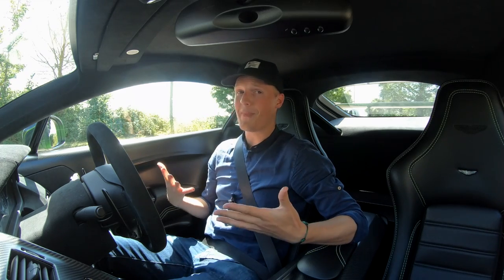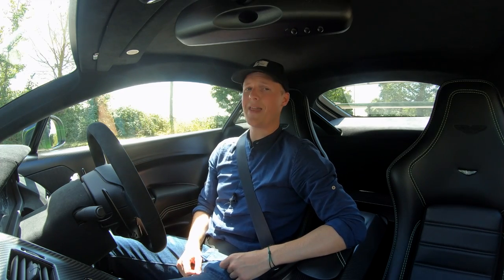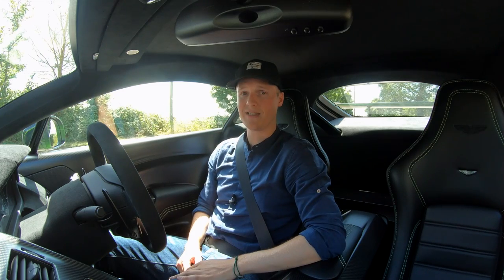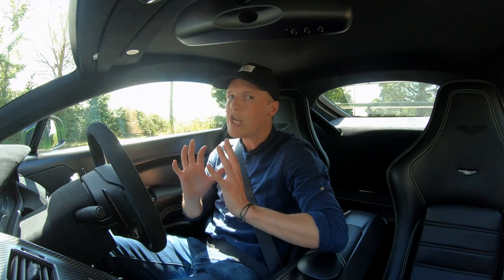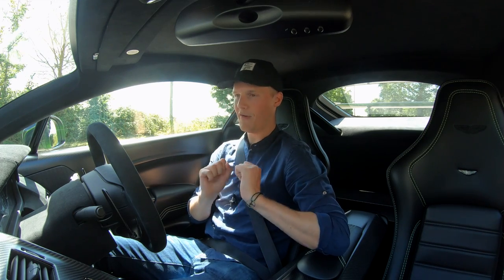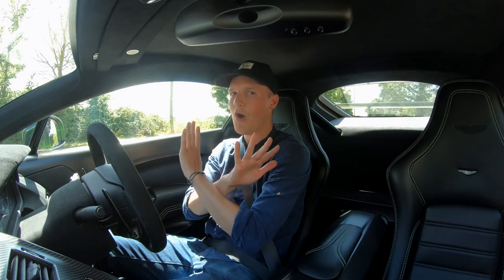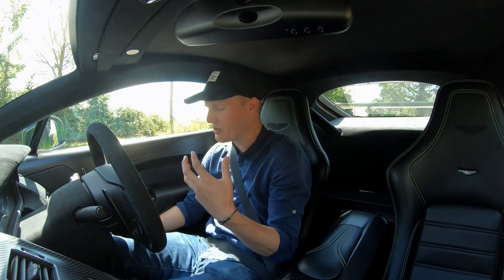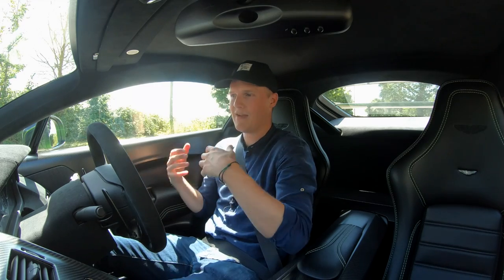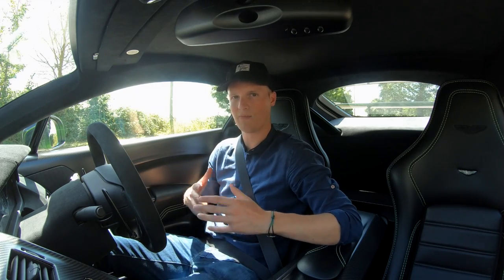Bit of a fail — I just filmed my entire first drive showing all my initial reactions to this car without the microphone being plugged in properly. All that footage is useless. It means I've got to go again, but I'm not going to complain about that because oh my god, I might have fallen in love with this car. This could be one of my top five all-time cars. I'm going to have to be really good at relaying my reactions second time round.